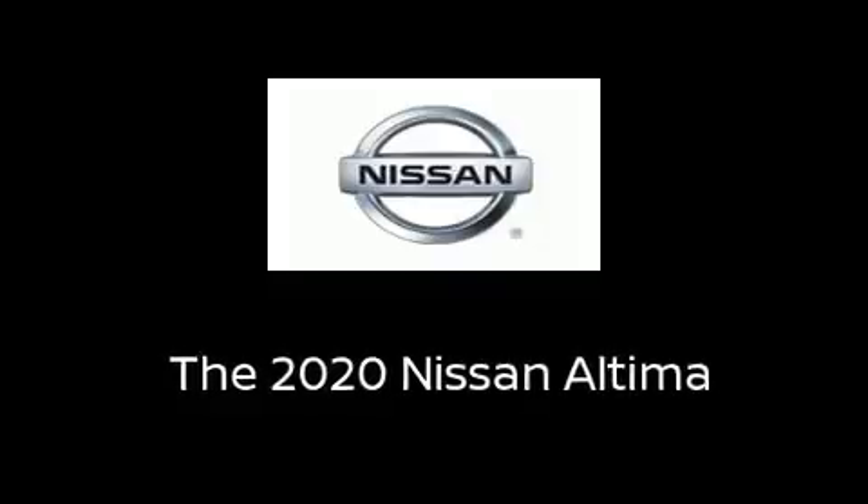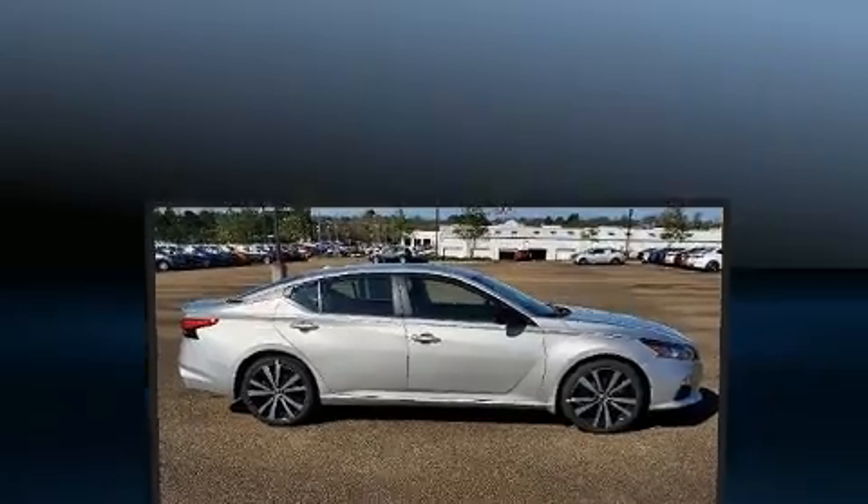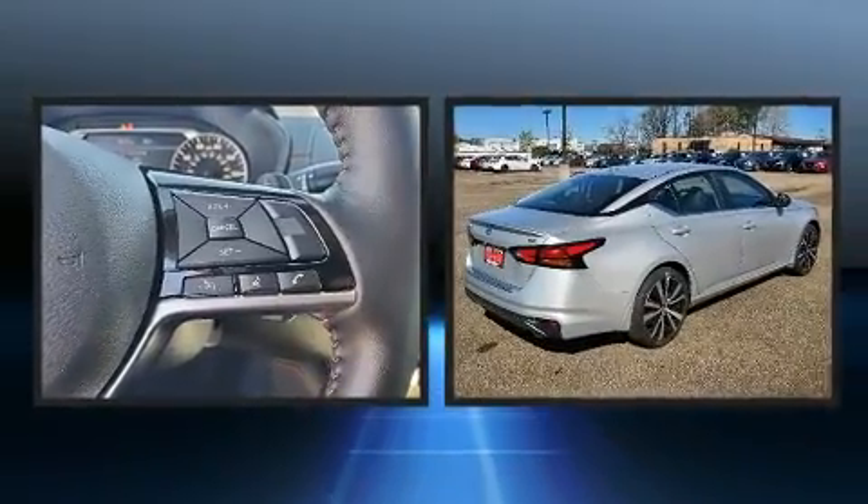Step into the 2020 Nissan Altima. This four-door, five-passenger sedan offers the latest in technological innovation and style.